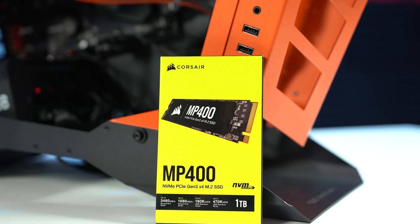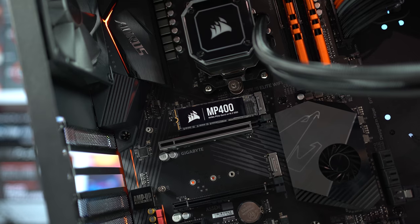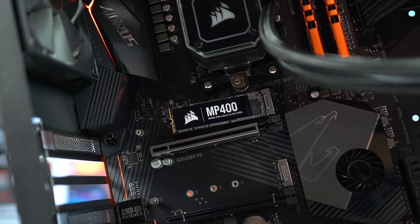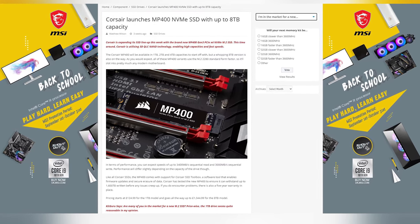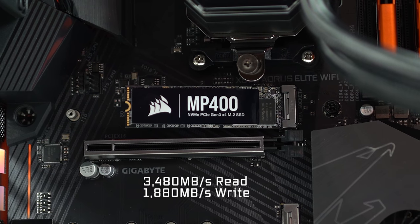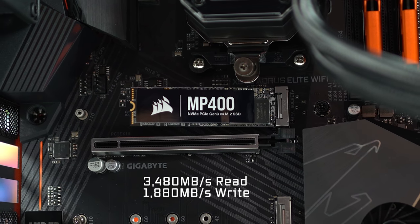Moving on, the next product Corsair sent out was their also brand new MP400 SSD — specifically the 1TB version. This new lineup of SSDs targets people that want bigger capacities, with the MP400 series going all the way up to 8TB, which is crazy — definitely enough room for Call of Duty Warzone. This drive rocks read speeds of up to 3,400 MB/s and write speeds of up to 3,000 MB/s.